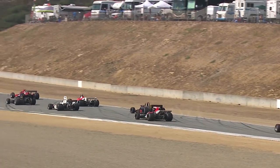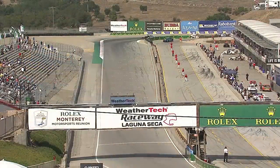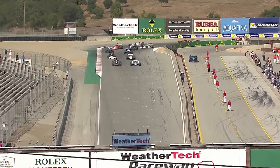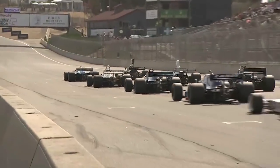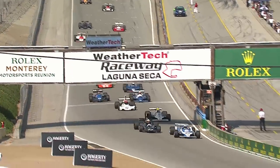Also Alfa Romeo, Ligier, Williams — all represented in this class of Formula One machinery from 1967 to 1984. Here comes another engine note, completely different, and a wide variety within the class as the revs come up and they await the green here at WeatherTech Raceway Laguna Seca.